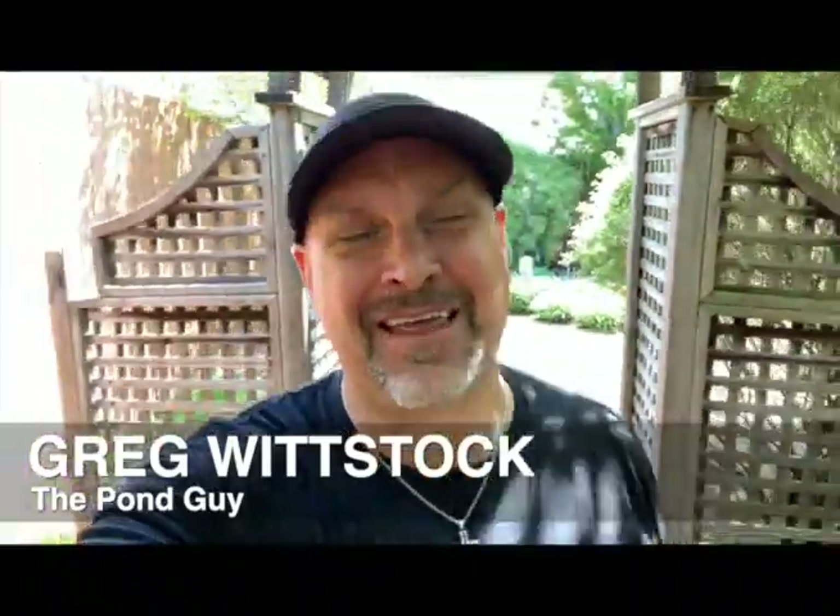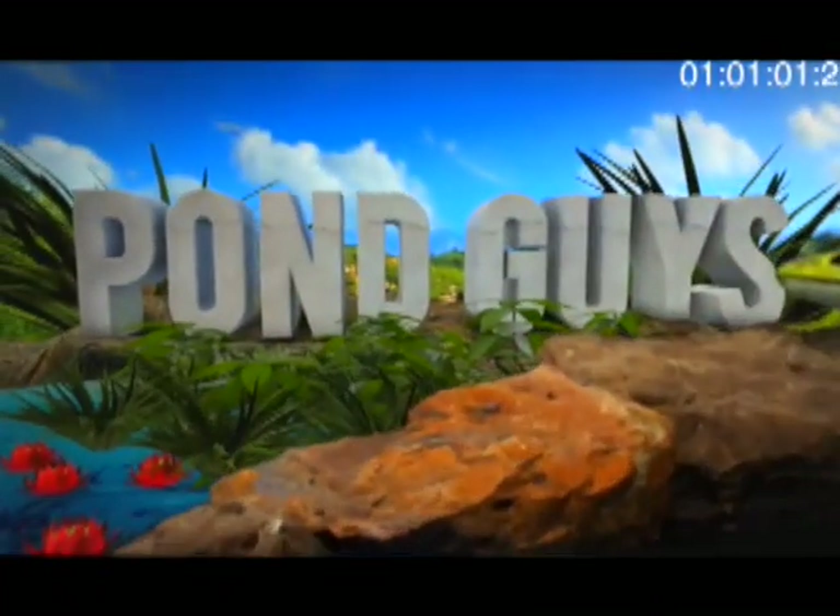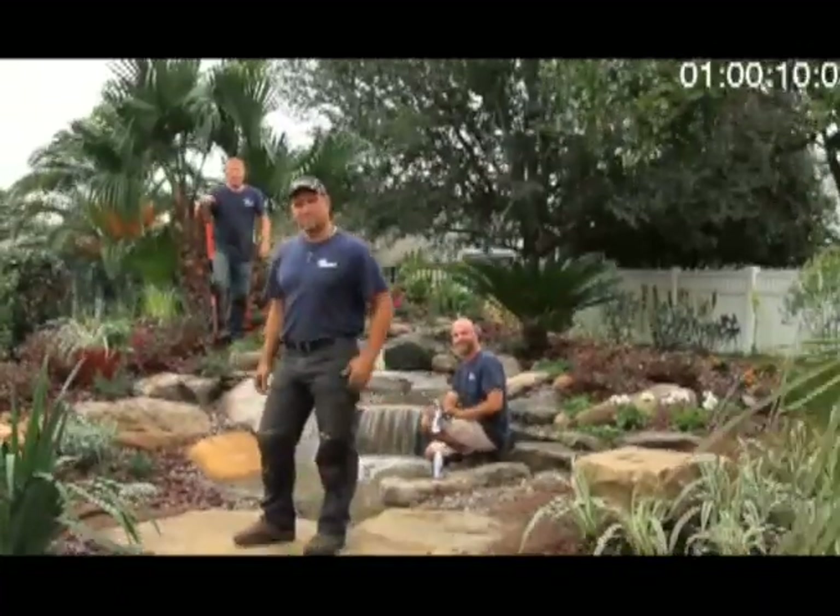We've got a fun video for you today. This is going all the way back to 2012, but not a lot of people have seen this because this pond build was actually done for Discovery Channel. They had greenlit a pilot called the Pond Guys back in the day. Go figure.